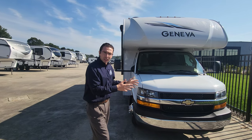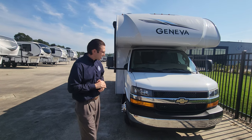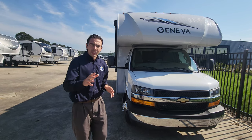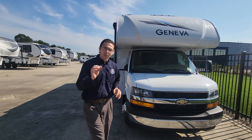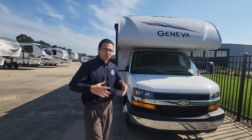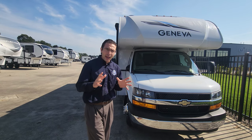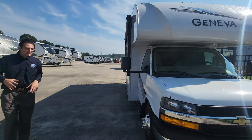The 22VT comes on the Chevy cutaway chassis — one of the primary differences between the VA and the VT. The Chevy has a V8 6.6-liter engine with 401 horsepower and 468 foot-pounds of torque, so you'll have no problem getting up hills. You can also tow something behind you with an 8,000-pound hitch rating.